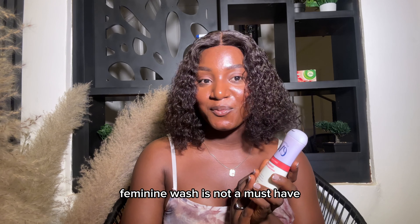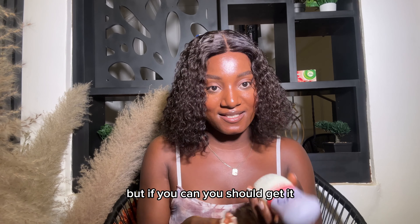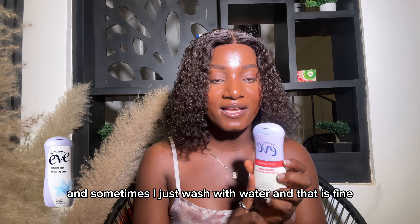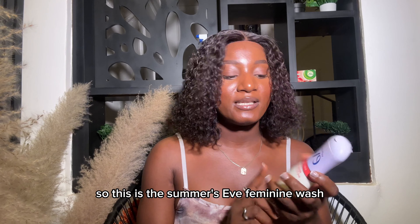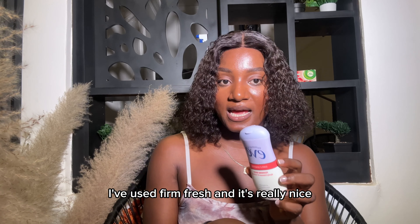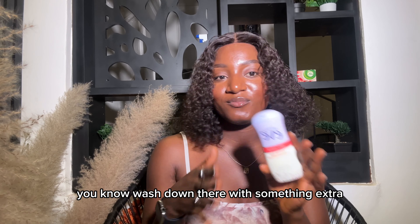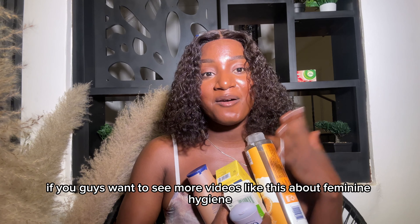Feminine wash is not a must-have but if you can, you should get it. I don't use it every day — maybe two to three times a week, and sometimes I just wash with water, which is fine. Mostly around period time I like to use it. I'm currently using the Summer's Eve feminine wash. I've also used Femme Fresh and it's really nice. I just think it's good every once in a while to wash down there with something extra.